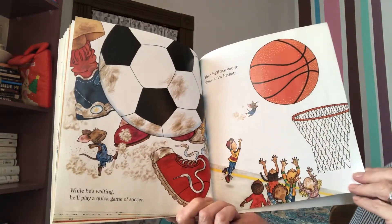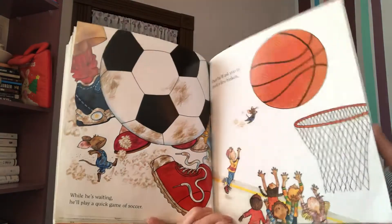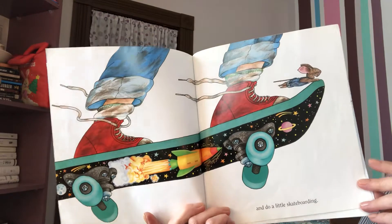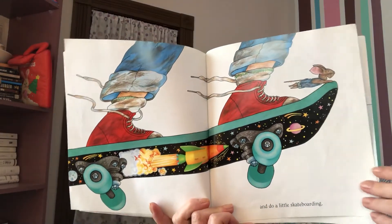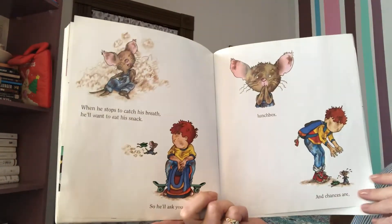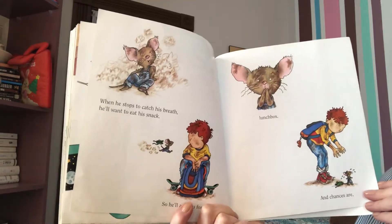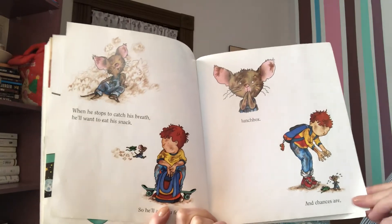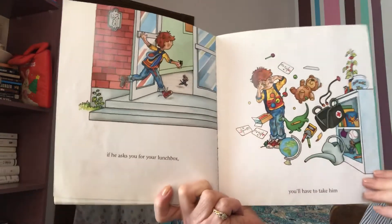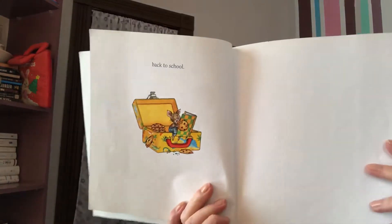While he's waiting, he'll play a quick game of soccer. Then he'll ask you to shoot a few baskets. When he stops to catch his breath, he'll want to eat his snack. So he'll ask you for your lunchbox. And chances are, you know what it's going to say, don't you? If he asks you for your lunchbox, you'll have to take him back to school.